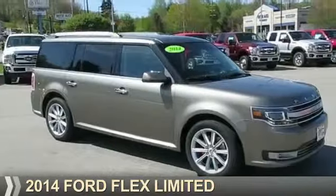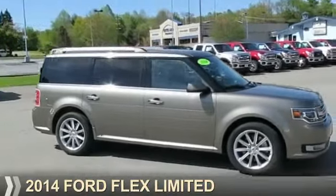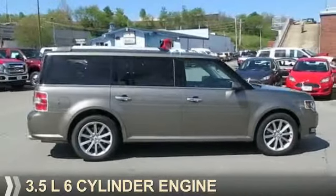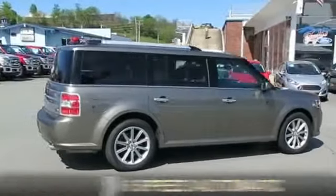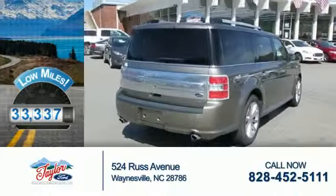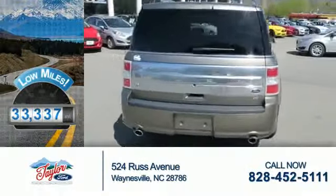Presenting the 2014 Ford Flex. It's powered by all-wheel drive, a 3.5-liter six-cylinder engine, and a six-speed automatic transmission. With fewer than 35,000 miles, this vehicle has a long road ahead.